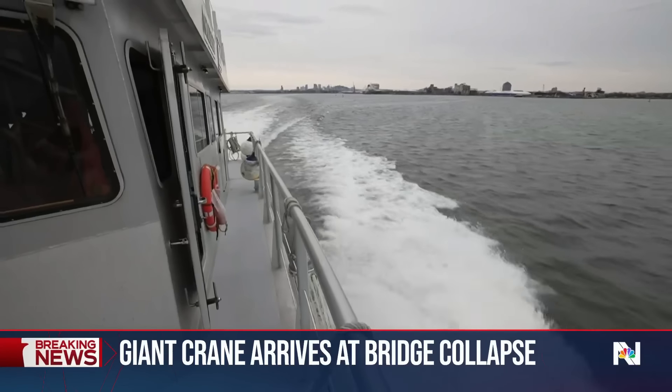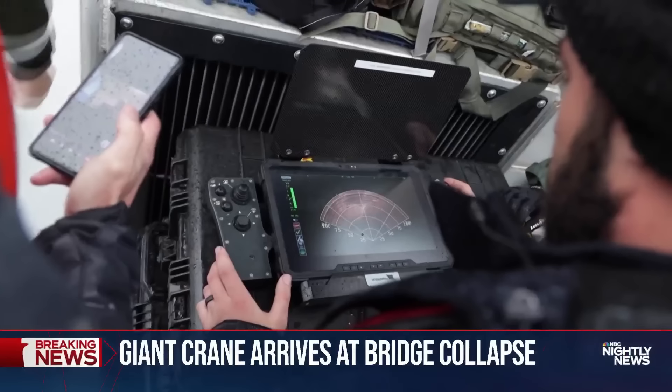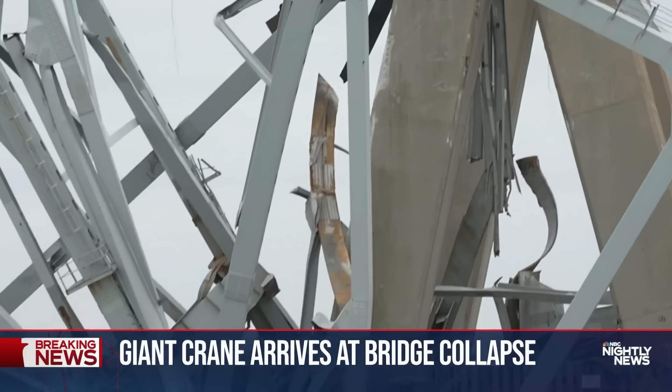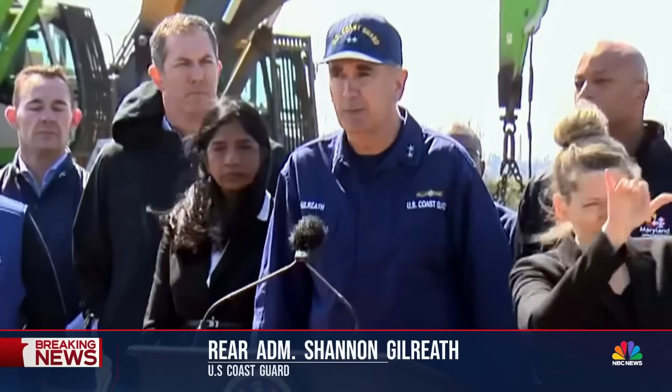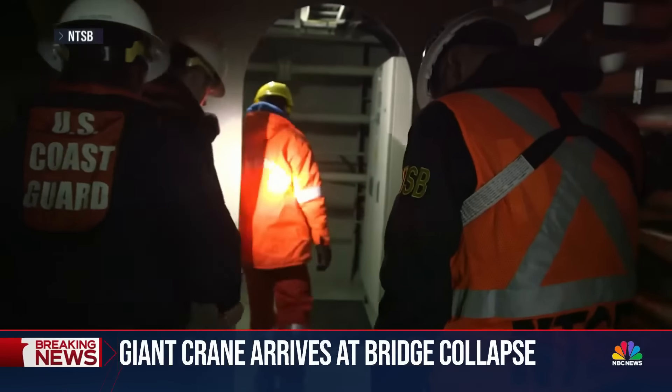On the water, the Army Corps of Engineers is using underwater drones and sonar to map the precise location of the wreckage, then lay out a coordinated salvage plan for divers — determining how to cut it up into the pieces needed to be able to lift.